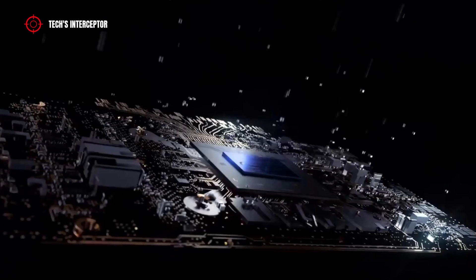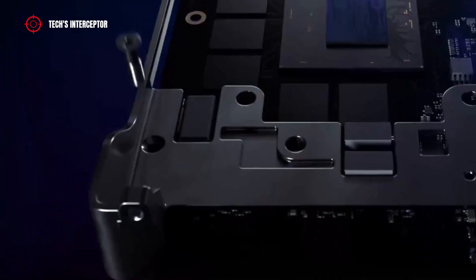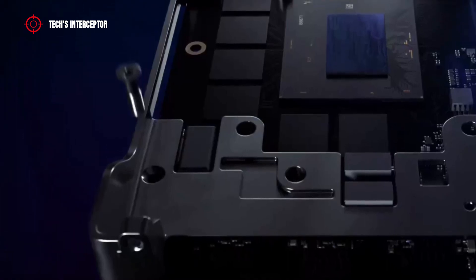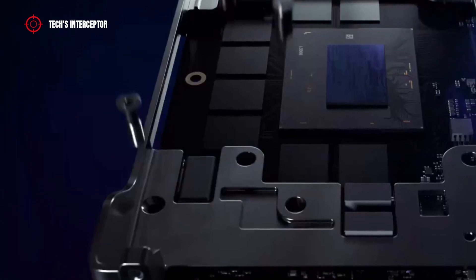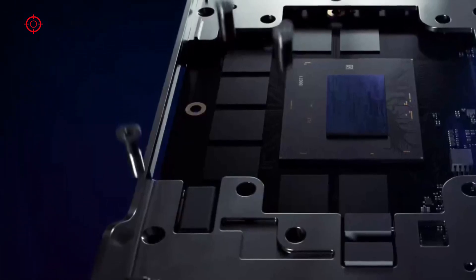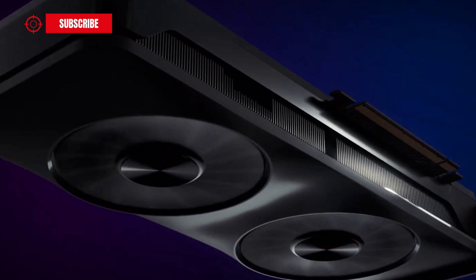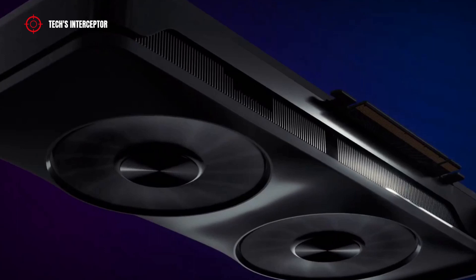Inside the GPU are embedded some interesting technologies, starting from the full Xe media engine block that features AV1 encoding acceleration with support for HEVC and H.264 encode and decode, and the capability of 8K resolution media processing. There is also the Xe display engine which supports up to 4 displays at 4K 120Hz HDR, or up to 2 displays at 8K 60Hz.